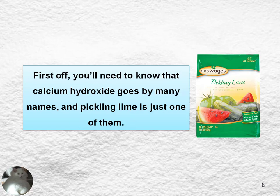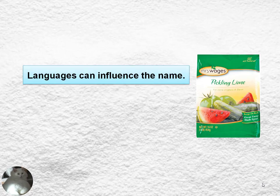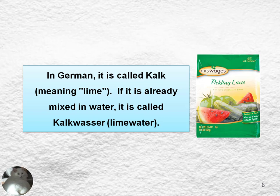You need to know that calcium hydroxide has many different names and pickling lime is just one of them. A lot of factors can influence that name — language is one of them. For example, in Spanish, calcium hydroxide is called Cal. In German, it's called Kalk, meaning lime.